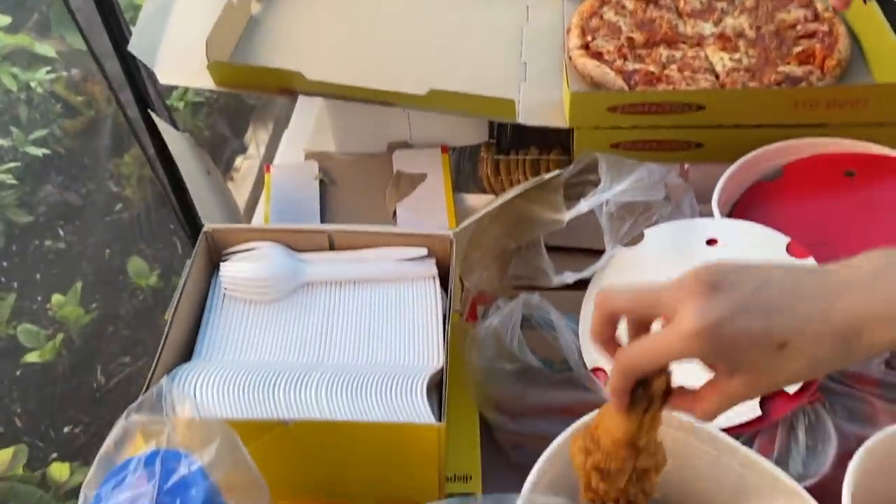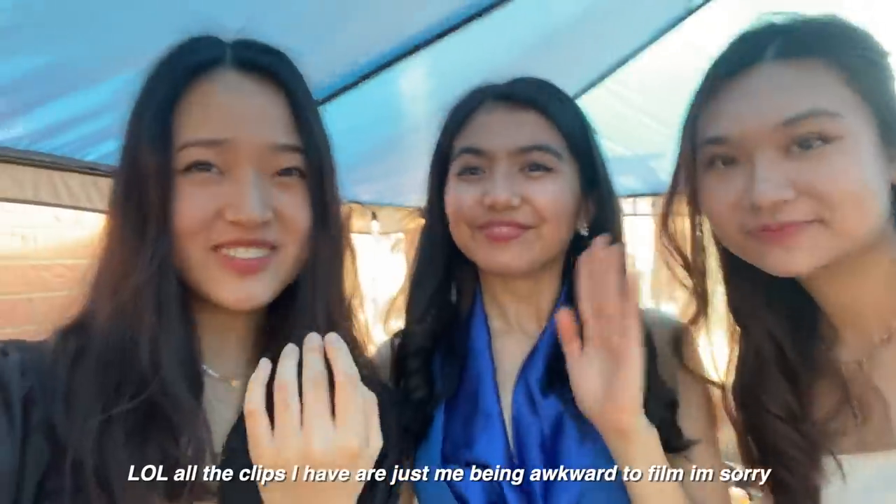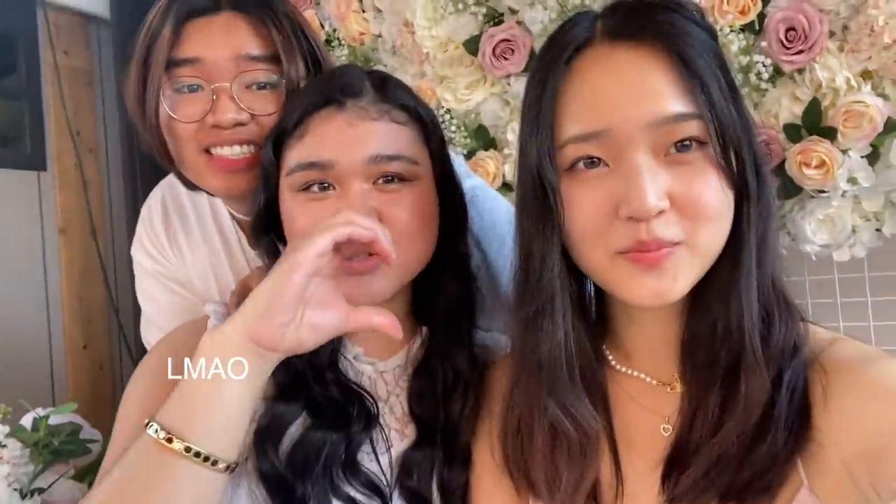We graduated, guys — I guess! I love Tracy so much.